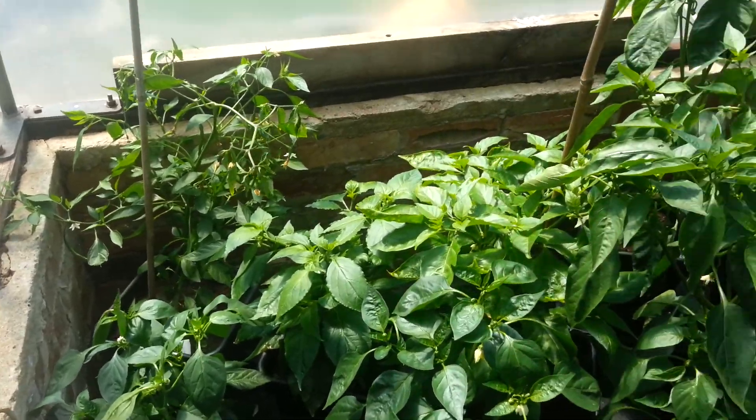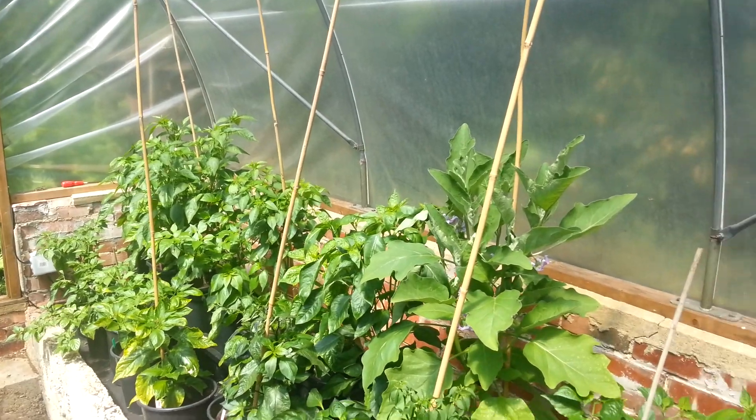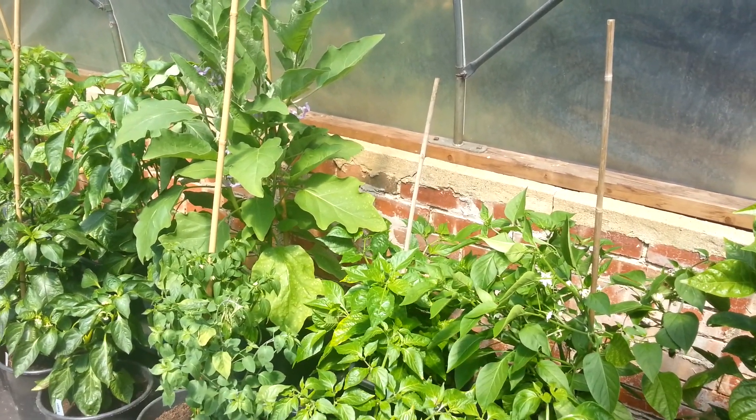Anyway, it's bloody hot in here. So this is my polytunnel where I basically grow lots of chillies. Cheers, all - bye bye.